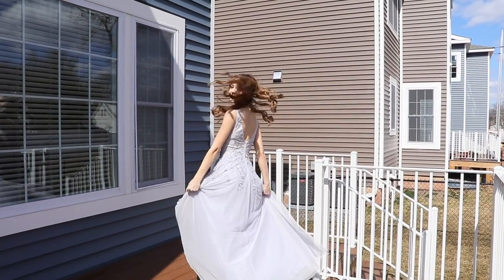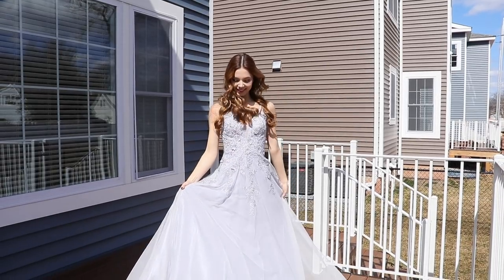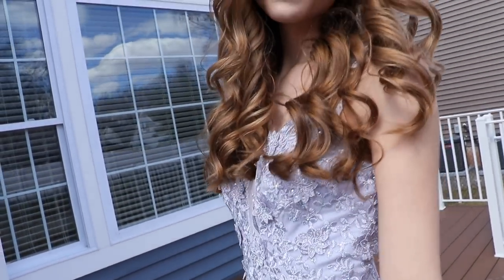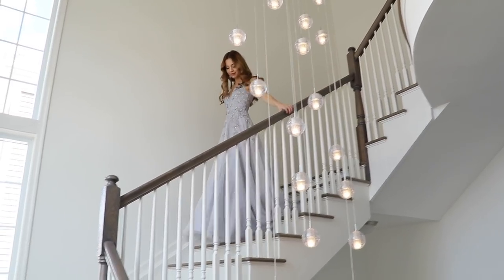So the first dress that you guys see is from the brand called Xscape. It's just such a beautiful long dress and I thought it'd be just so perfect for this prom season. It's got puffy skirts, it has a V-neck from both front and back, and the detailing is just so crazy. It's perfect for the spring and it's sleeveless, which makes it even more perfect.